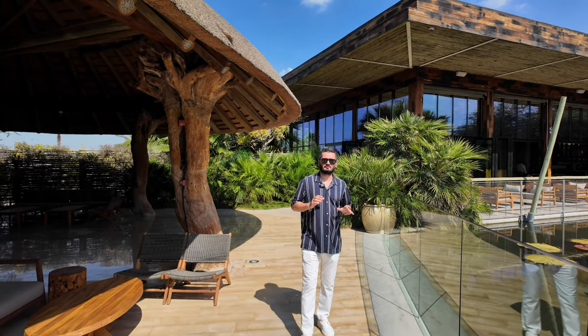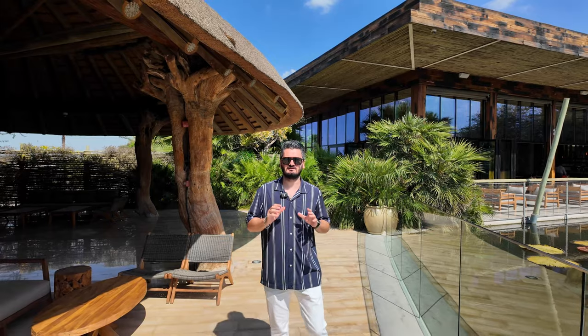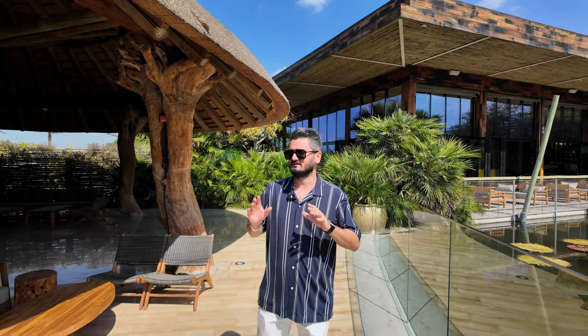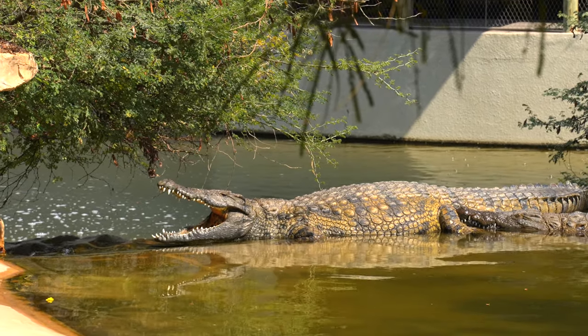This beautiful park also offers a very nice restaurant experience with lovely drinks and food. If you are planning to come here you can sit in this beautiful restaurant which overlooks the crocodile park. Before we say goodbye, please don't forget to subscribe — we are publishing more videos about Dubai and the must-visit places here. Thank you very much and have a lovely day!